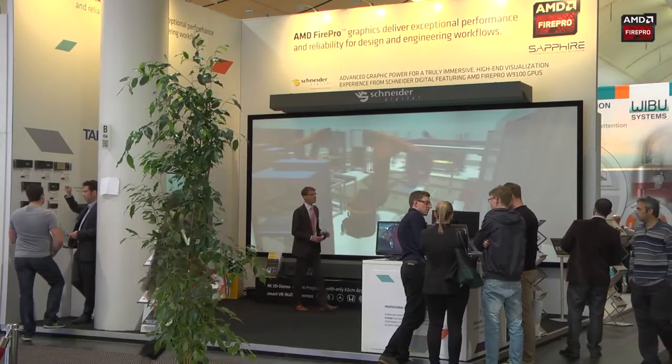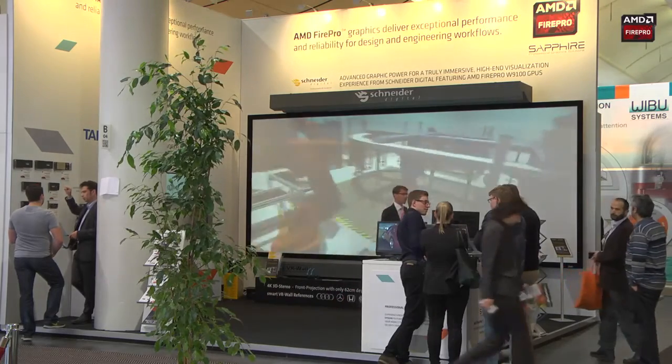Even the screen stands on wheels, so it is also possible to move it around a room. It's very easy to set up, and the calibration is done by a non-expert in three minutes. I will show you now how the system performs.